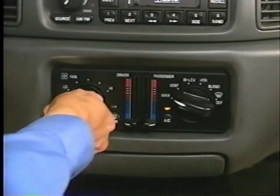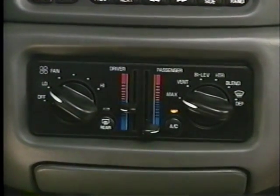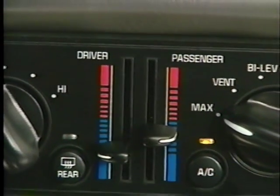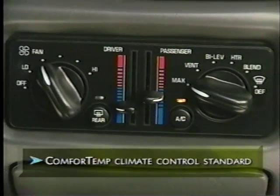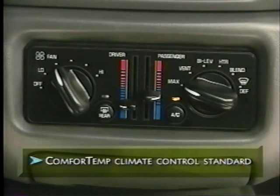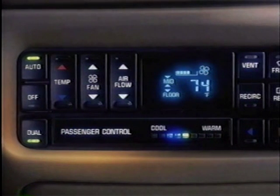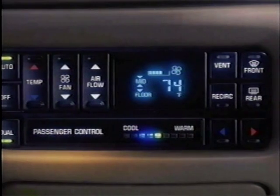Providing ways for occupants to take control of their personal cabin space was a prime consideration in the design of Century's interior. Air conditioning is standard, and so is dual climate control — separate controls allow both the driver and front seat passenger to vary temperature up to five degrees for individual comfort. An automatic system, standard on Limited Special Edition and available on the Limited, adds an outside temperature display.